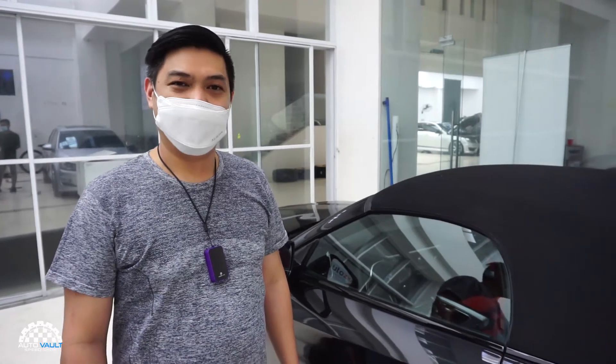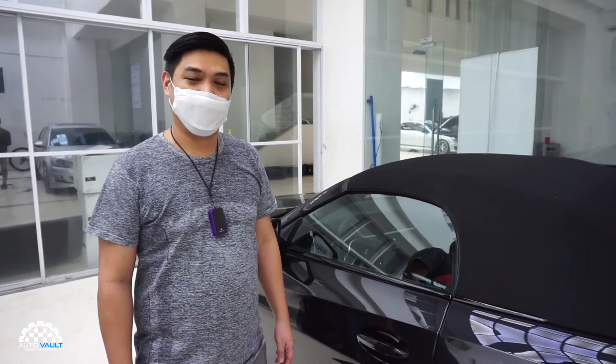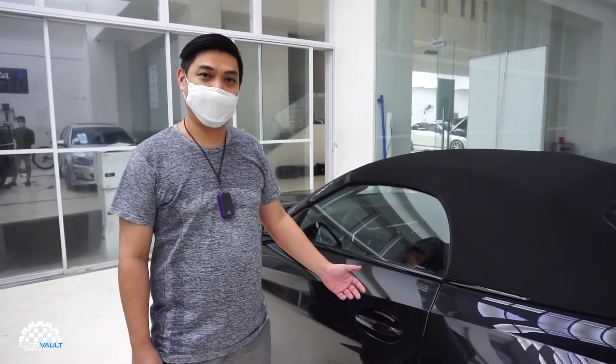Hey everyone! Today we're installing Autozkin paint protection film on the interior of this BMW Z4.